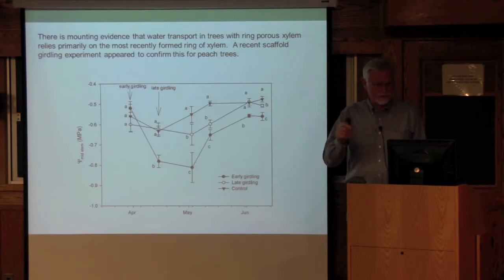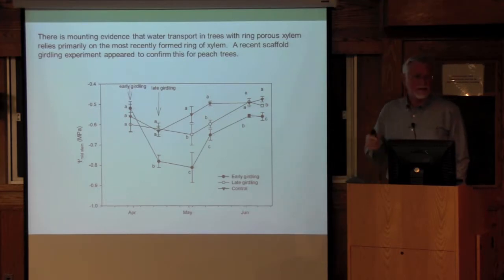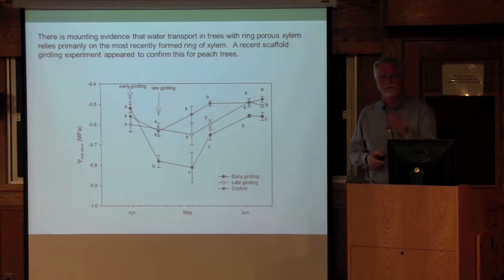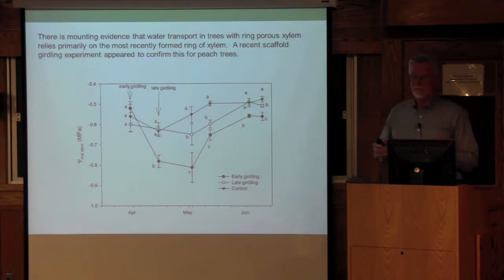People using hydraulic conductance probes are also finding that if you put the probe too deep, you can't measure hydraulic conductance nearly as well as if you keep it in the outer layers of xylem. There's increasing recognition that it is the outer layer of xylem that matters. There is now mounting evidence over the last two to four years that water transport in trees with ring porous xylem relies primarily on the most recently formed ring of xylem — maybe two rings. This goes back to the rootstock story: if water transport is primarily dependent on the current new and possibly last year's xylem, then having smaller vessels in the rootstock will influence the water potential of those plants.